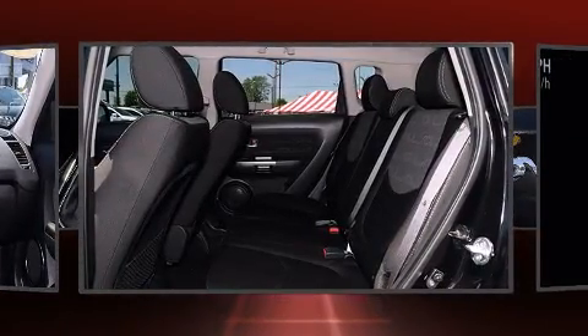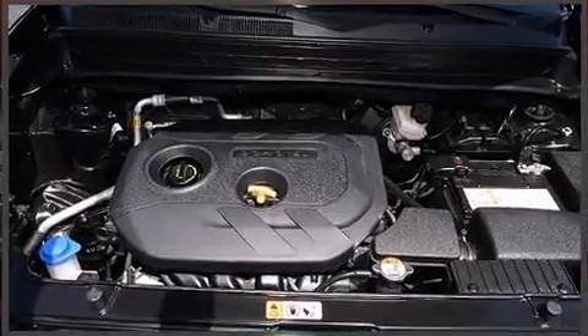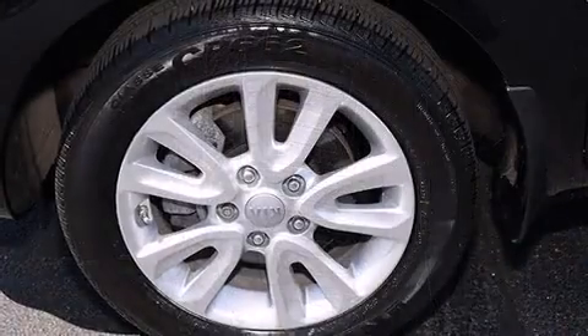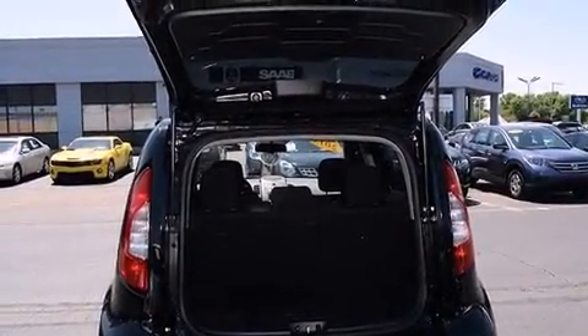Kia also prioritized safety and security by including dual front impact airbags, traction control, brake assist, ignition disabling, and four-wheel disc brakes with ABS. Various mechanical systems are monitored by electronic stability control, keeping you on your intended path.